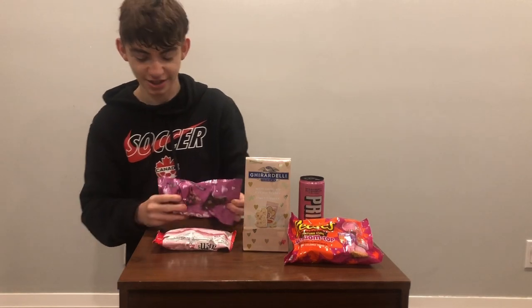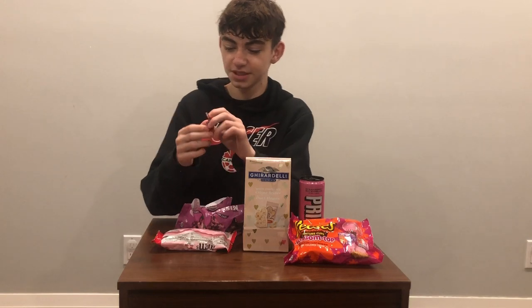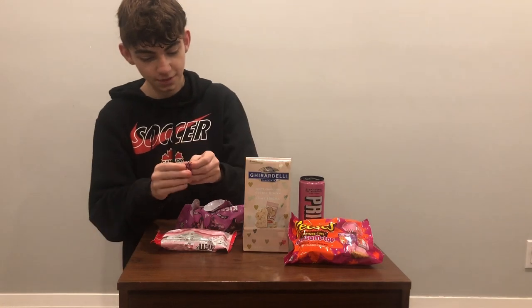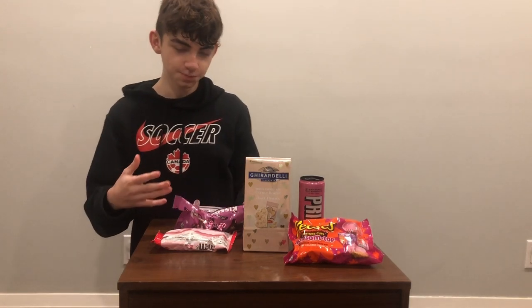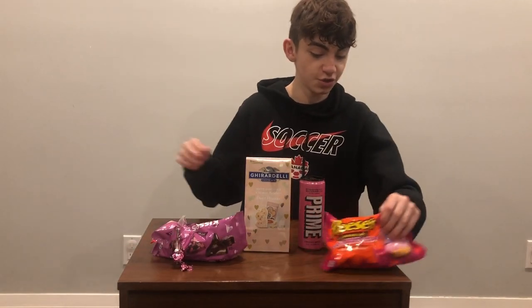Next, we're going to try these lava cake kisses. These look pretty interesting because they look like they have some filling on the inside. They're individually wrapped in nice pink heart wrappers. They look the same — I thought they'd be like a heart shape or something. I can definitely feel that liquid on the inside, but it's pretty similar to a regular Hershey's — just regular chocolate, nothing really different. I give this a five out of ten.